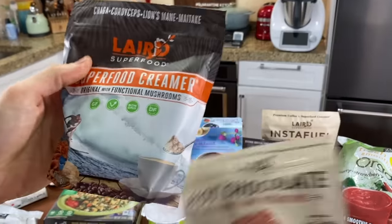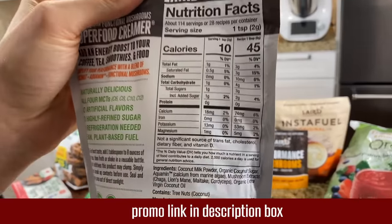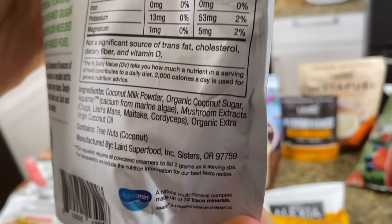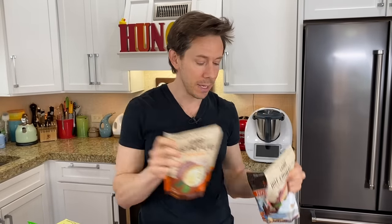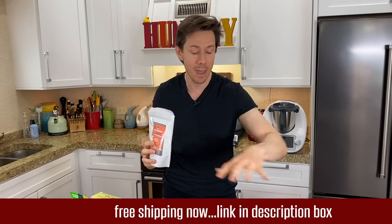If you want other superfood items like a creamer for the coffee, they have a creamer with functional mushrooms. Most creamers are filled with garbage ingredients like palm oil and sugar — they use coconut milk powder and coconut oil to make it dairy-free, with some mushroom powder and a little touch of coconut sugar. They have 20% off for a limited time on the ground coffee and free shipping extended till end of May for all their products. Use my link down below.